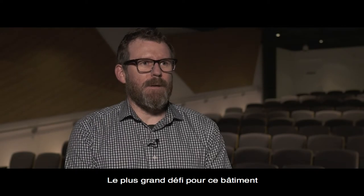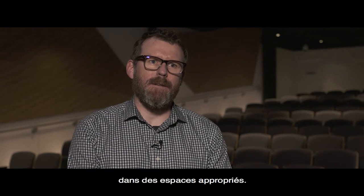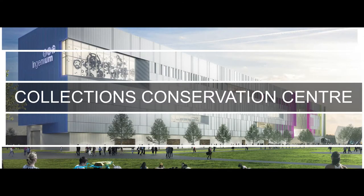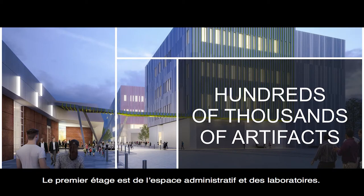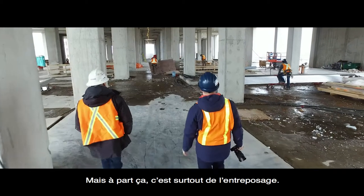The biggest challenge of the building was accommodating all of the artefacts in the right spaces. Much of the rest of the building after the first story is mostly collections. The first level above grade is administrative and there are some labs in there, but after that it's mostly storage.